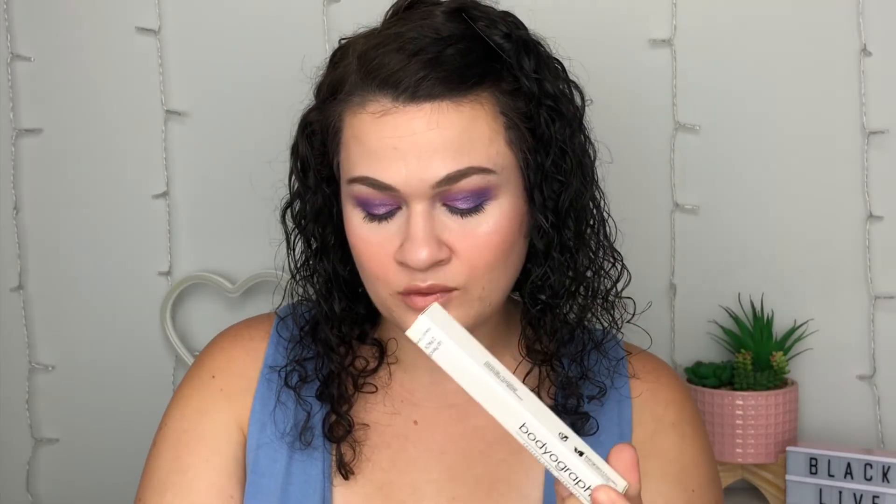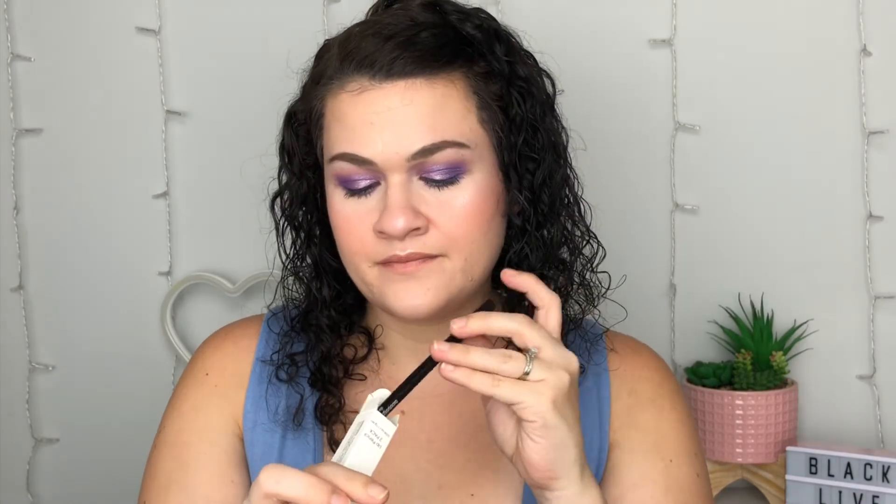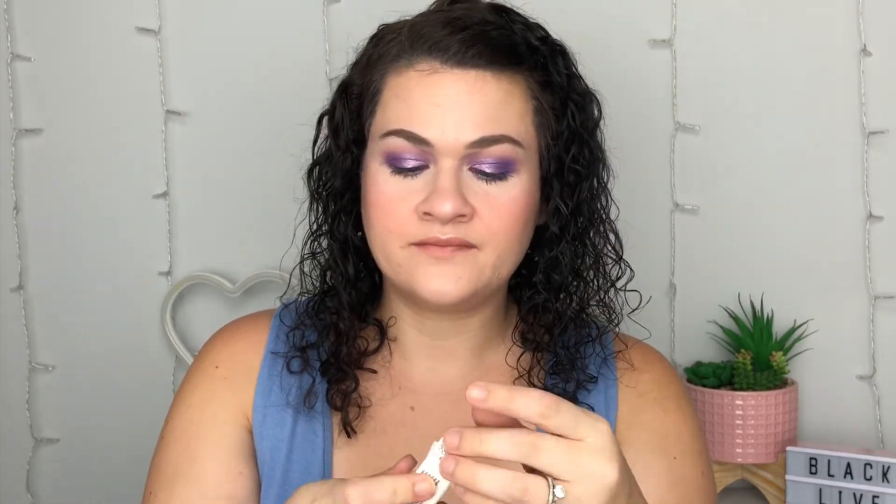And then we've got the Bodyography Lip Pencil Set — Pouty and Rosewood. It retails for $28. Is this just like two lip liners? Yep. They're wooden and I don't want them. I don't even need to look at the other one. Nope.